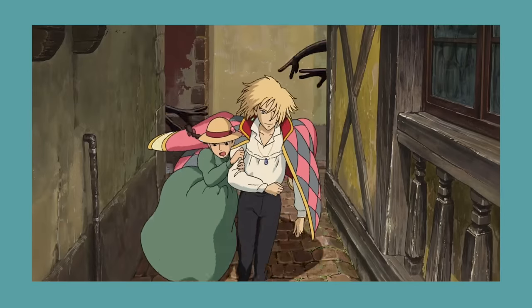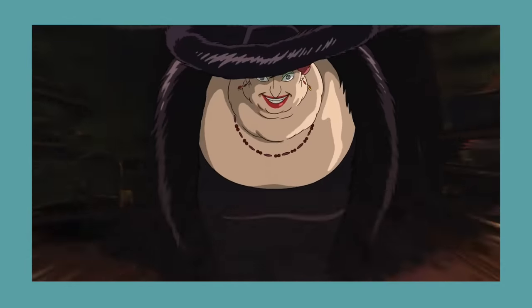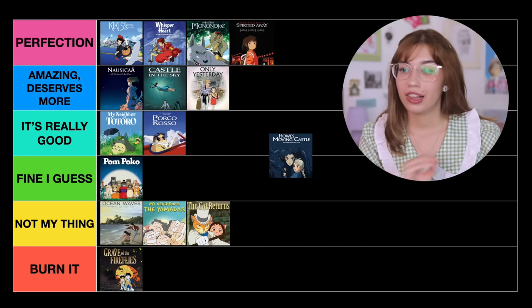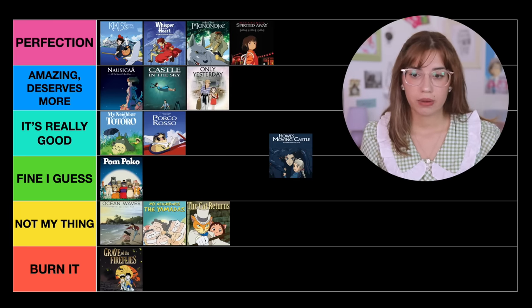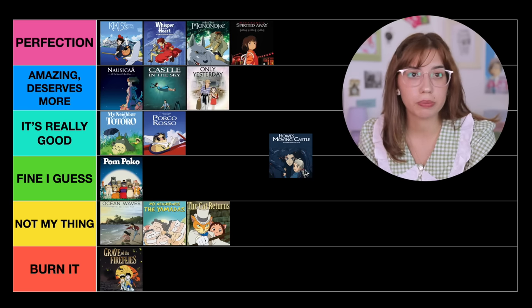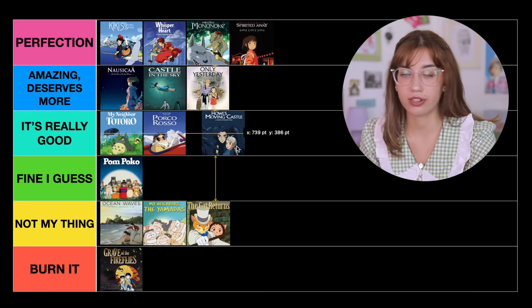The next movie is Howl's Moving Castle. It truly has incredible characters — Howl is such a great character, so flawed, just trying his best. I truly love all of the characters and how fun it is. I feel like it could have had more slow-paced moments to breathe, and there was a point in the third act where it just got a bit too messy. It's still one of my favorites and I love to rewatch it, but that's why I'm not going to put it in Perfection. I'm also not putting it in Amazing Deserves More since everybody has seen it — so I'm putting it in It's Really Good.